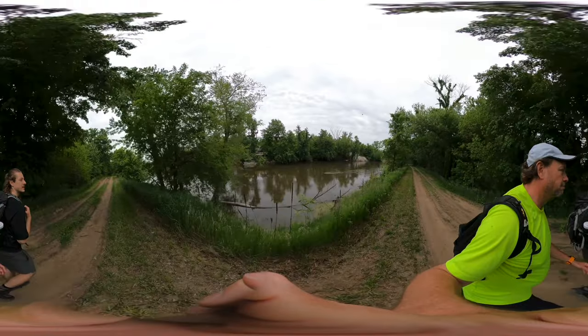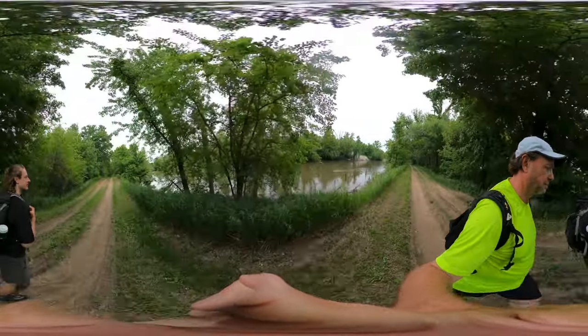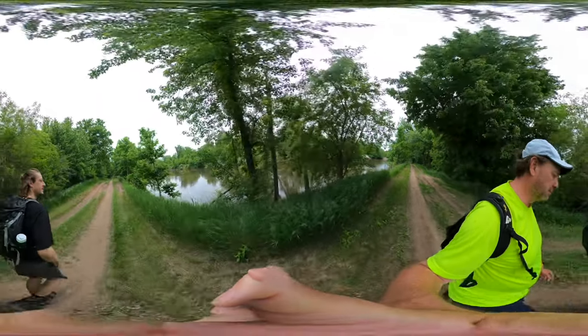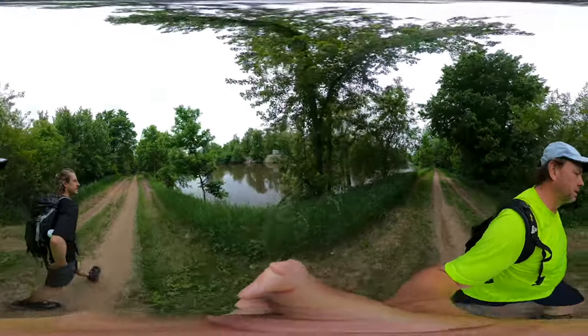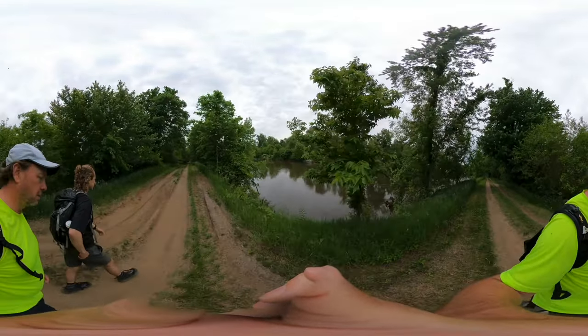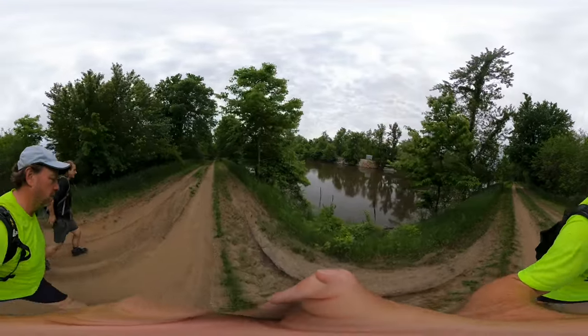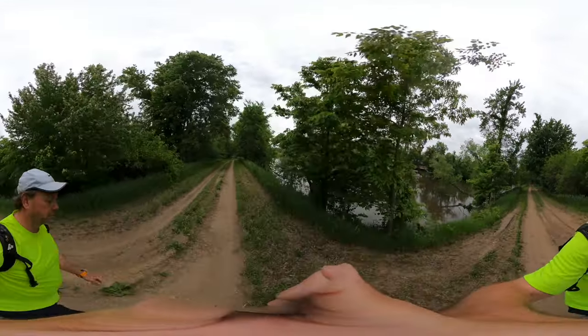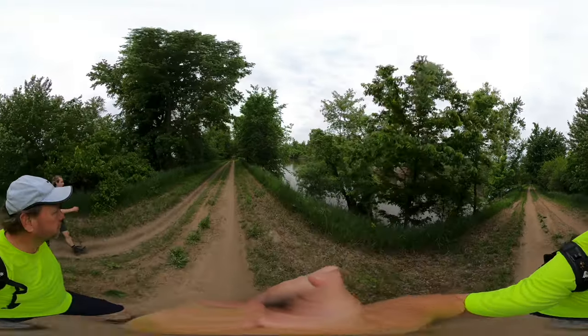It's a pretty aggressive approach against erosion, but it seems to be the way here. We've been walking along this two-track for over three miles. There are a lot of hunting posts — hunting blinds.